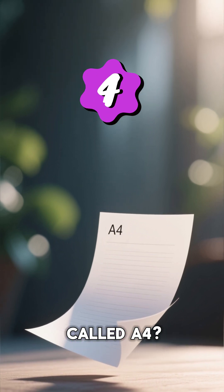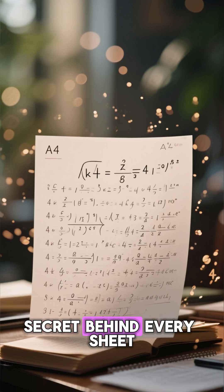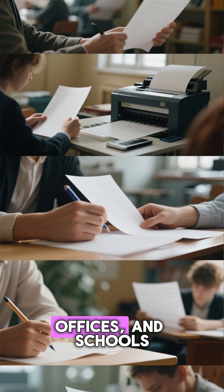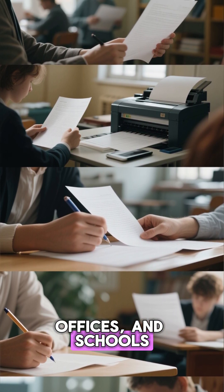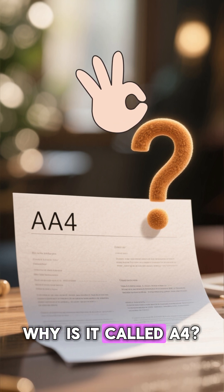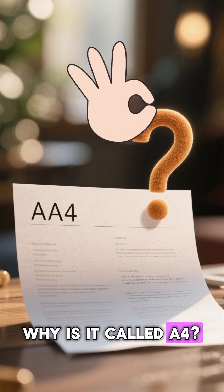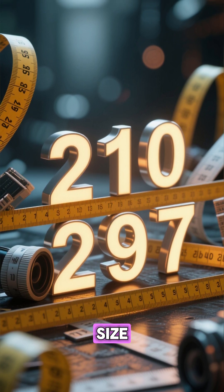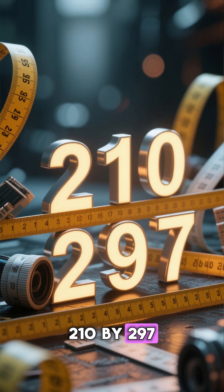Why is paper size called A4? The mathematical secret behind every sheet — we use it every day, in printers, offices, and schools. But have you ever stopped and wondered: why is it called A4? And who decided its oddly specific size of 210 by 297 millimeters?